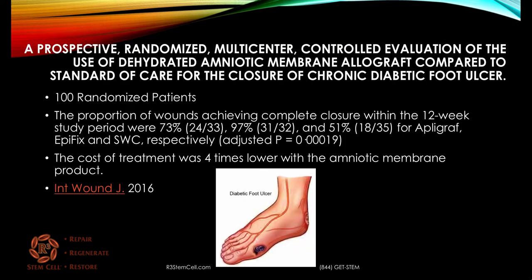Here's a study out of the 2016 wound journal randomizing dehydrated amniotic membrane allograft compared to the standard of care. In 100 patients, the proportion of wounds achieving complete closure within the three-month study period were 73% with the allograft, 97% for the dehydrated amniotic product, and only 51% for standard wound care. The cost of treatment was shown to be four times lower with the amniotic membrane product. This is a dehydrated product that doesn't actually have any live stem cells — just a ton of growth factors and the ability to call in the body's own stem cells. But look at those results.